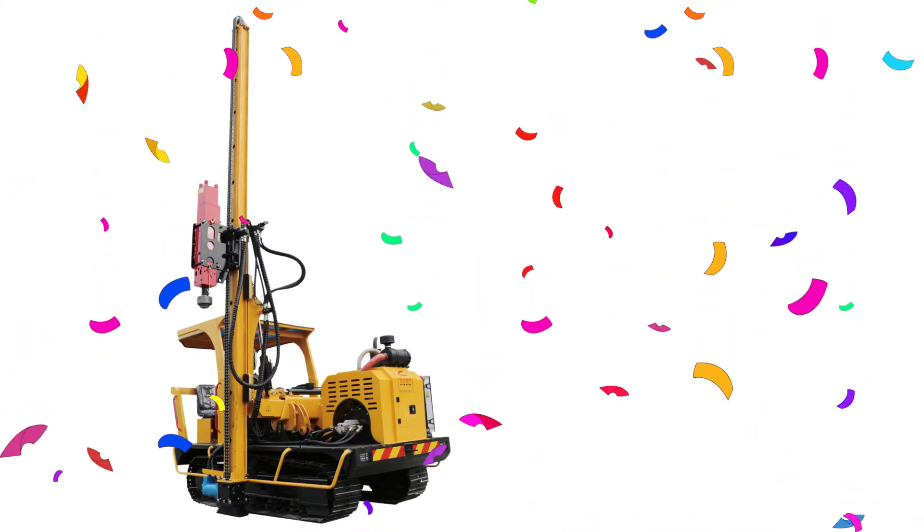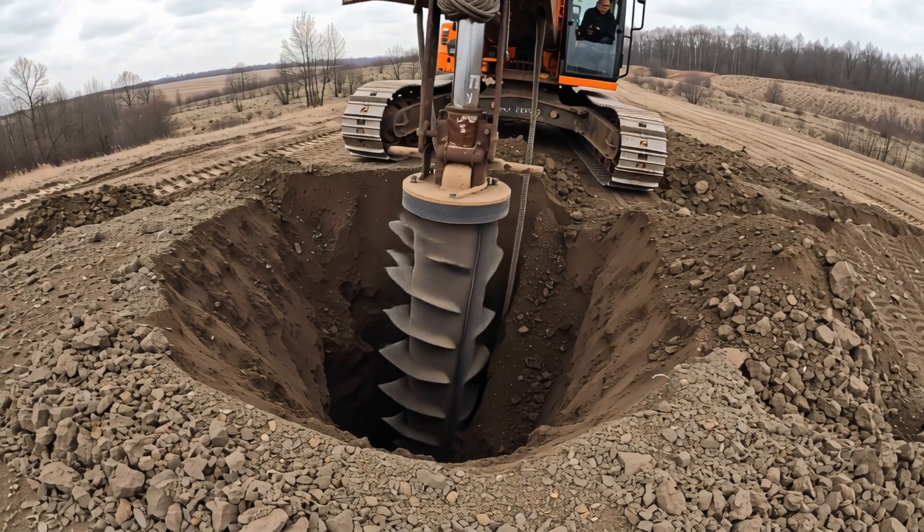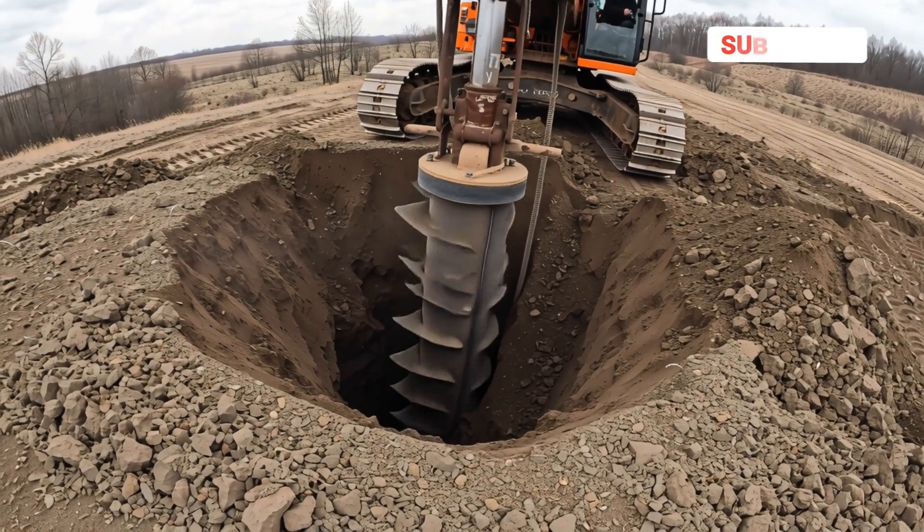Piledriver! Yay! Piledriver drives strong rods deep into the ground to support buildings.